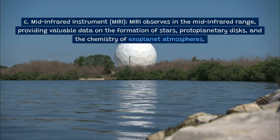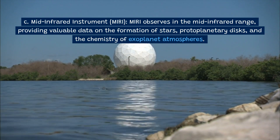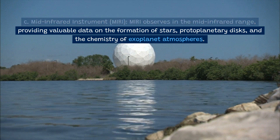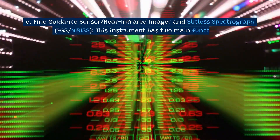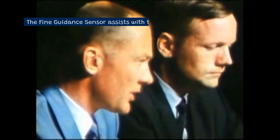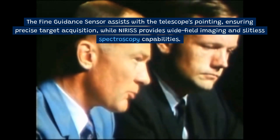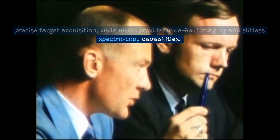Mid-Infrared Instrument (MIRI): MIRI observes in the mid-infrared range, providing valuable data on the formation of stars, protoplanetary disks, and the chemistry of exoplanet atmospheres. Fine Guidance Sensor / Near-Infrared Imager and Slitless Spectrograph (FGS/NIRISS): This instrument has two main functions — the fine guidance sensor assists with the telescope's pointing, ensuring precise target acquisition, while NIRISS provides wide-field imaging and slitless spectroscopy capabilities.